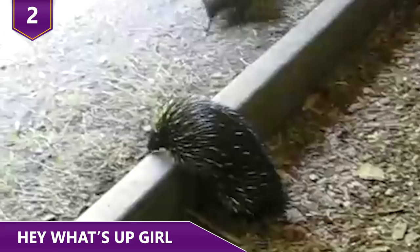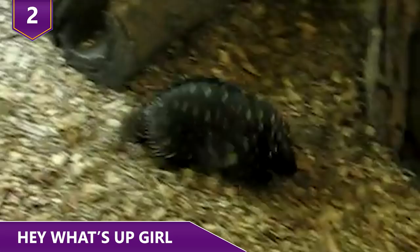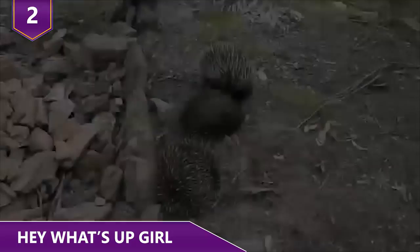Number 2: A strange process marks the start of the echidna breeding season. Males line up nose to tail behind a single female, forming a line of up to a dozen males. These lines can last more than a month, with males dropping out and rejoining. When the female is finally ready to mate, the males dig a trench in the ground around her, and compete for mating honors by pushing each other out of the trench.